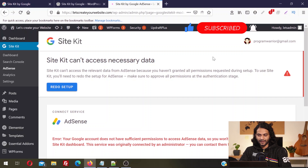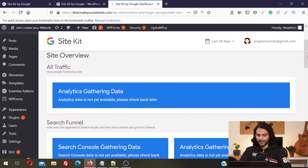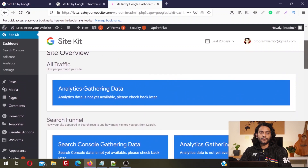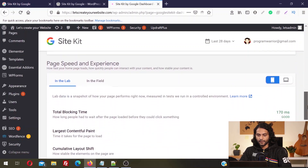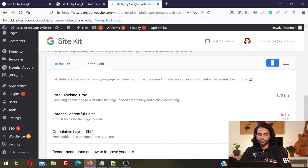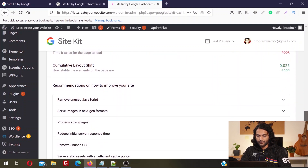The setup was so easy. In the left sidebar, click on Dashboard — this will be your main page which gives you all the data. Analytics is still gathering data, and Search Console is still gathering data. After some time you'll be able to see all the Analytics, Search Console, and AdSense data directly on your WordPress dashboard. You also have PageSpeed and Experience — you can see your site performance and what you need to do to improve your website speed. It's very important to make your website faster because it can beat your competitors in search engine rankings.